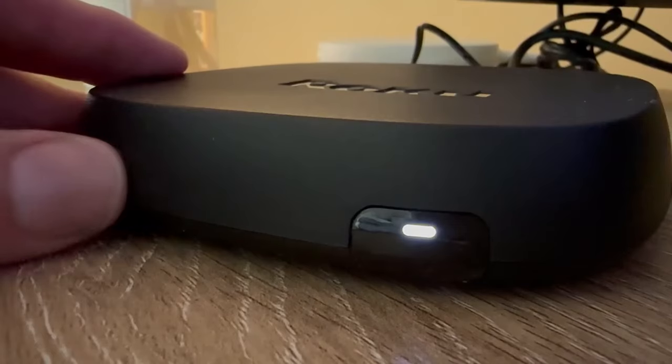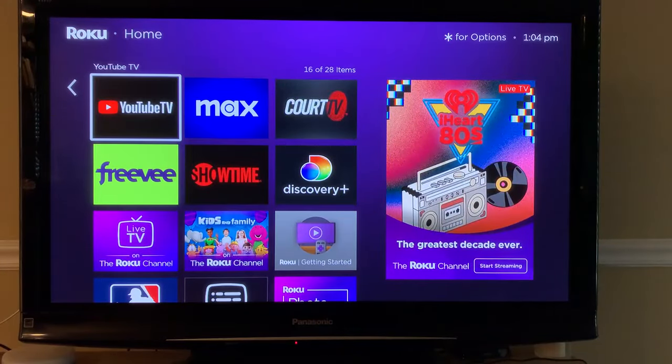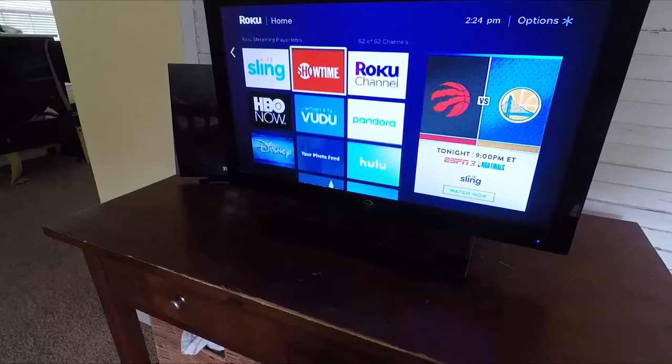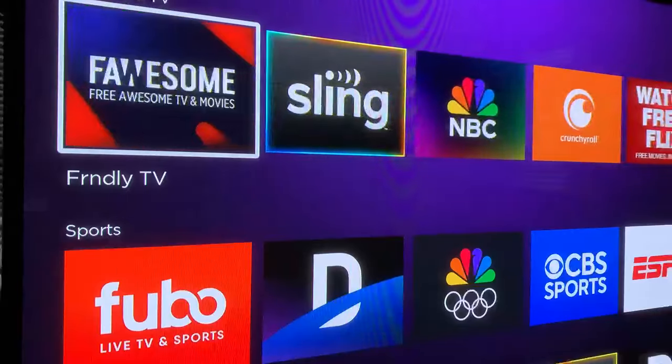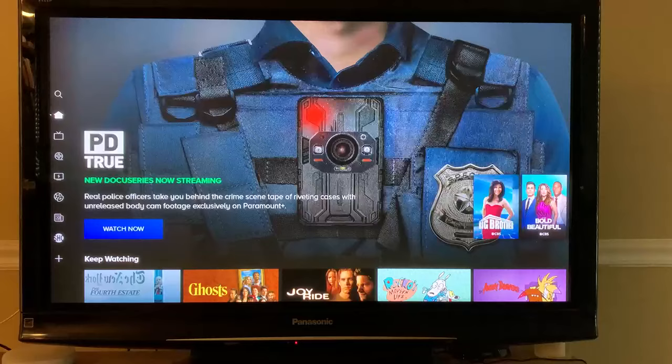Roku is the most popular streaming device. The layout is easy to use and it has more channels and apps than all the others, but the interface isn't the easiest to navigate. Each channel or streaming service is a separate tile you need to select to see what's on, and it's a bit slower.